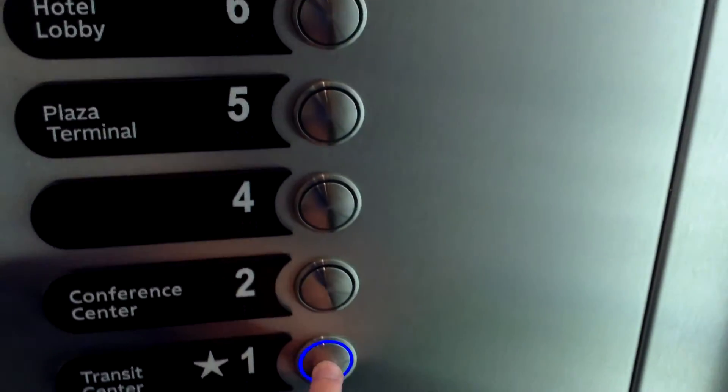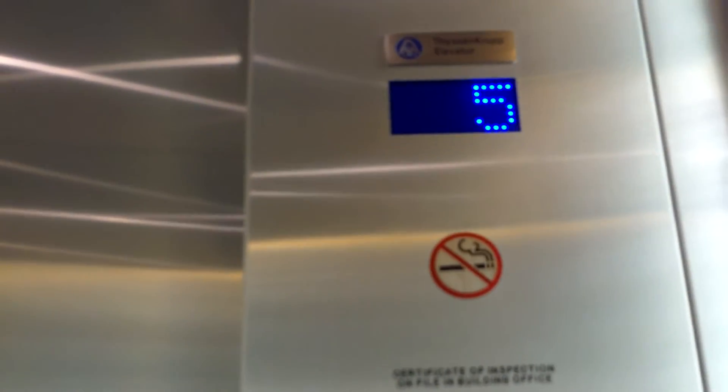That one works. That one might be a service elevator, although it didn't light up so it might not work. I wanted to go to the hotel tower to see if we could go in. We'll go down to one.